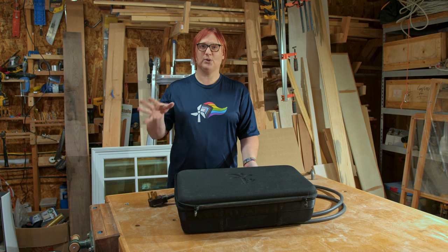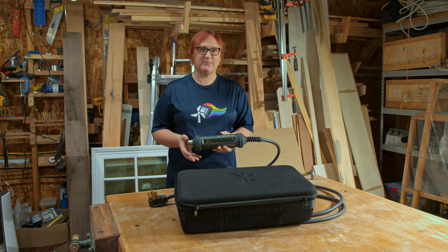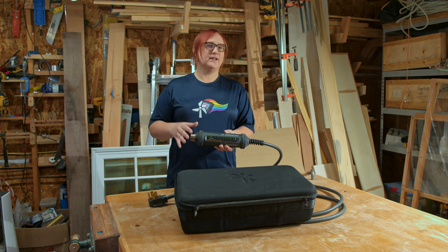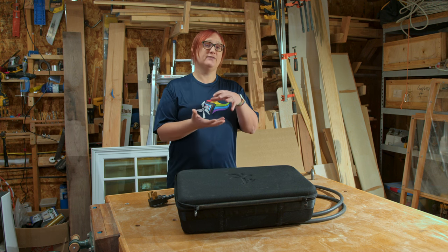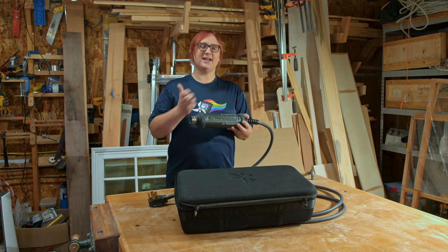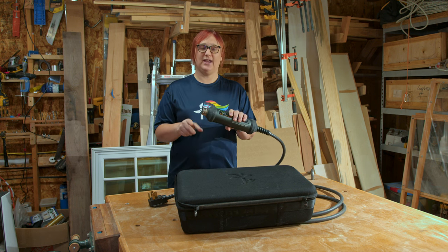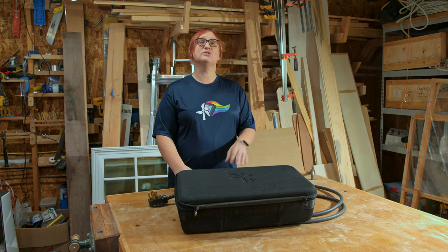Like any EV charging unit — portable or wall-mounted — there are some electronics in here required to ensure charging can take place safely. This includes things like communication to make sure the car has correctly plugged in and is ready to receive power, as well as overcurrent protection and other gubbins. Most portable EV charging units hide that inside a fairly rugged plastic box, but Juice has put everything inside this cylindrical aluminium case that is heavy-duty and rubberised with cable entries at both ends. It is IP67 rated and, according to the company, can be driven over by a tank without breaking.